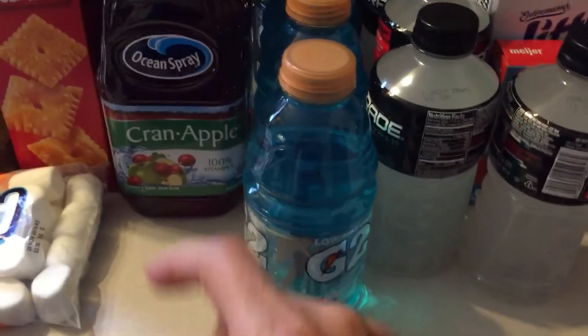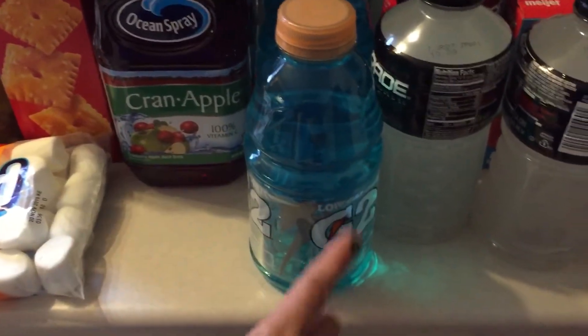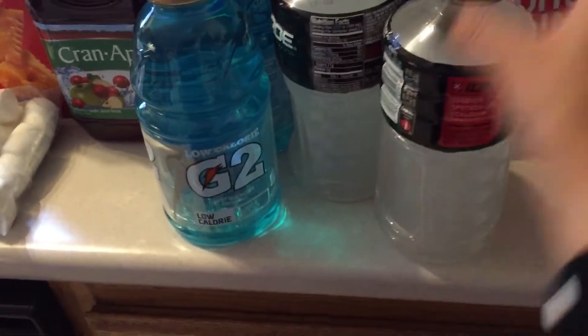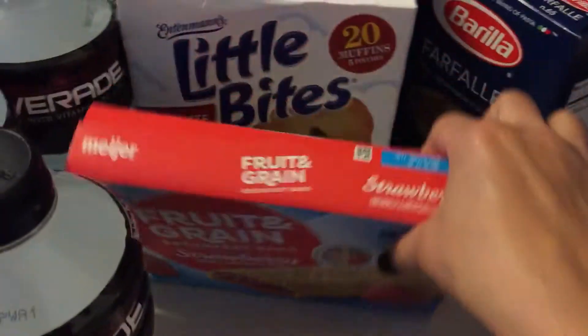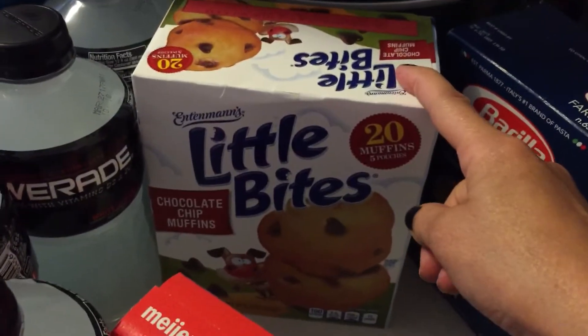A couple years ago I made this red, white, and blue drink where the colors stay separated. So I got the red Gatorade, the green apple, the blue G2, and then the clear is just Powerade. Before we went to Walmart, I had gone to Meijer and got a box of chocolate chip muffins.